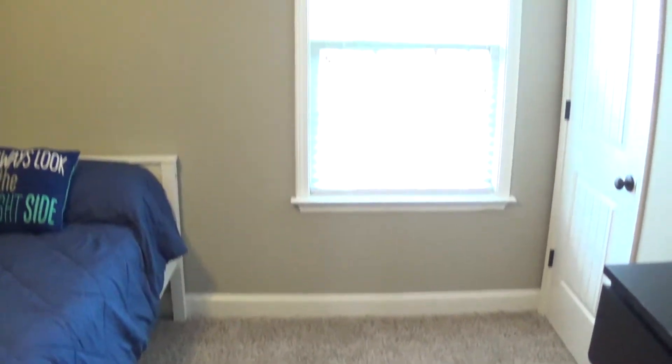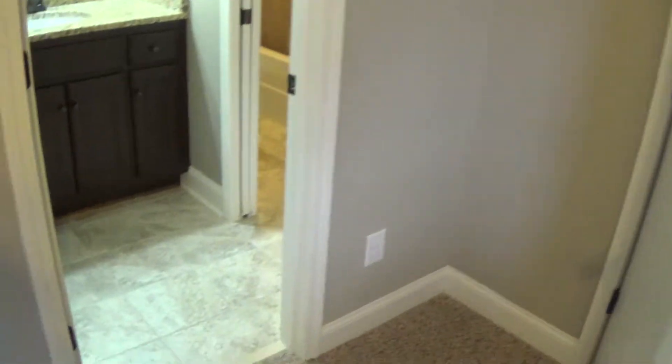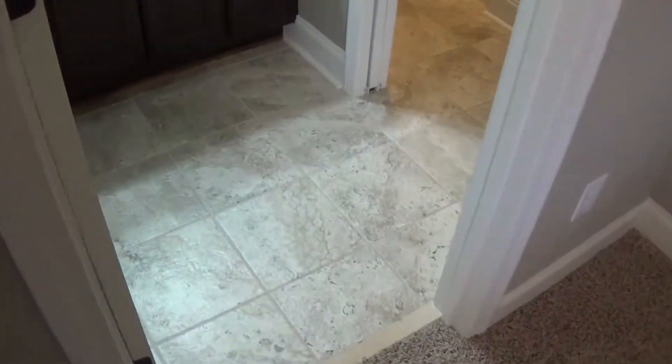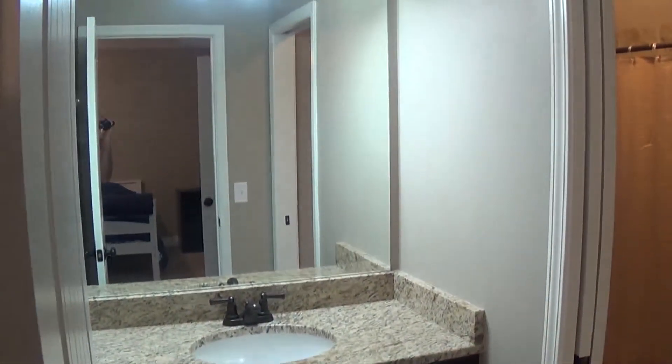This is the first of three upstairs bedrooms that are for rent. This bedroom is approximately 15 by 12 with a full-size bed, a single window, two closets, and a fan and light kit. This one shares a bathroom, but you've got your own private vanity, which is a good thing.